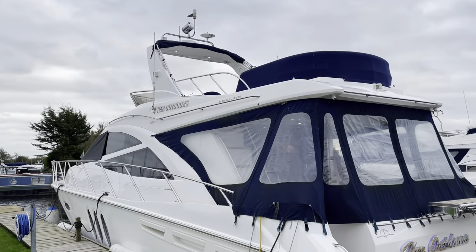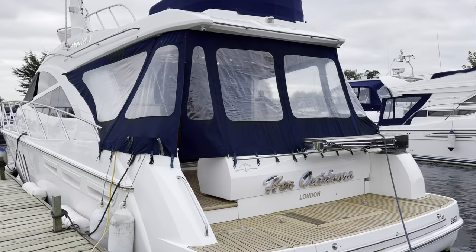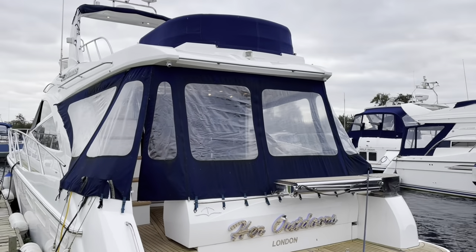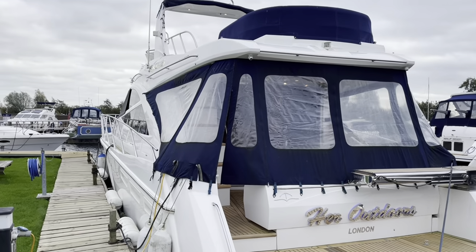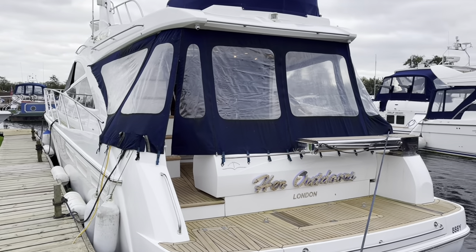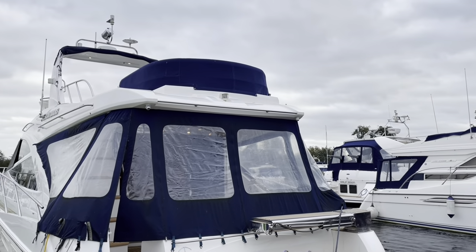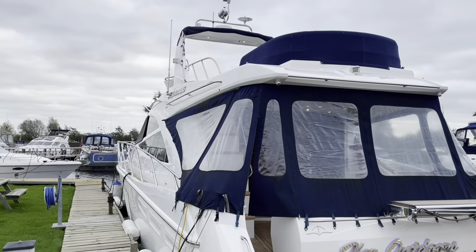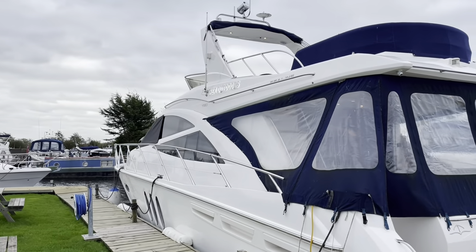But how to describe a T50? One word: big. Massive accommodation space, very comfortable, three-cabin boat. And this example is in pretty good order throughout. And certainly if you're looking for a family flybridge cruiser, the T50 hits an awful lot of boxes.